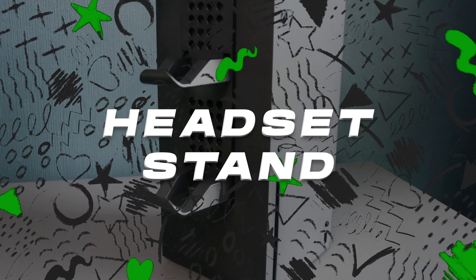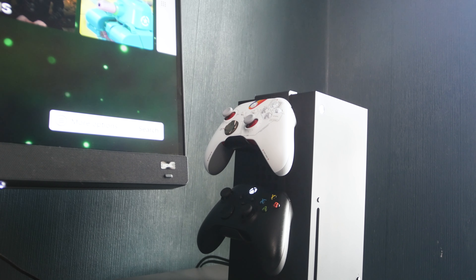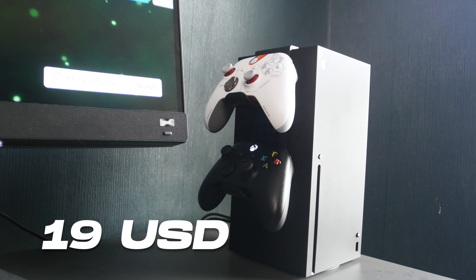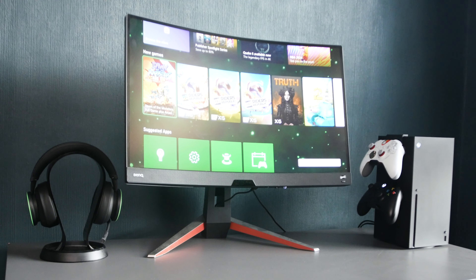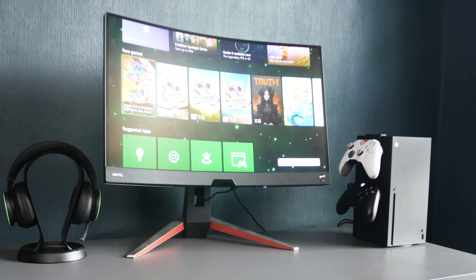The Venom Xbox Series X controller rack stands as an essential addition to every gaming setup, offering a combination of organization, convenience and style for just $19. This rack provides a dedicated support to showcase and store your Xbox Series X controllers, keeping them easily accessible and ready for action.